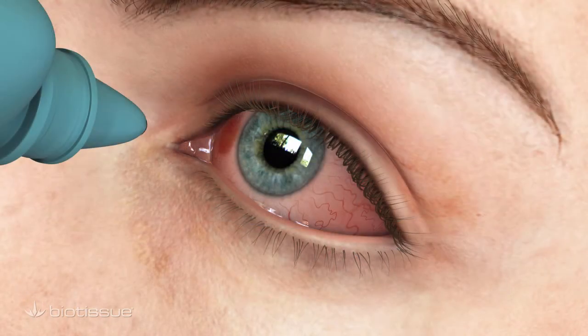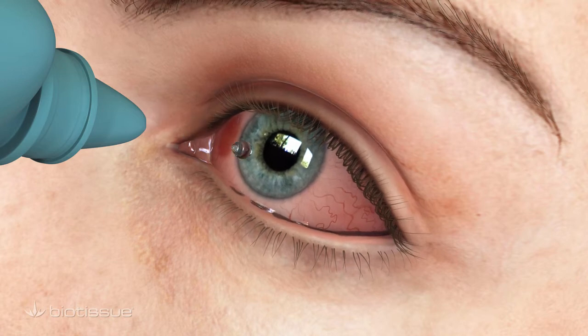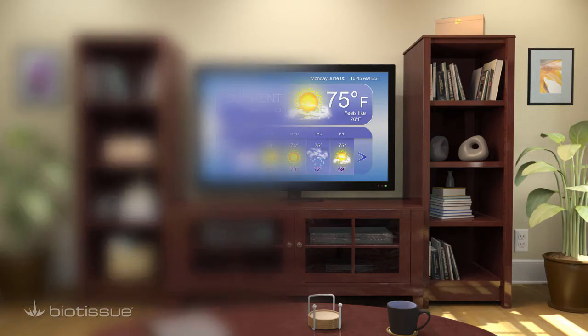In mild cases, redness and discomfort due to pterygium growth can be controlled by eye drops. However, in more severe cases, the pterygium tissue can grow over the cornea to obstruct vision and cause severe redness and irritation.